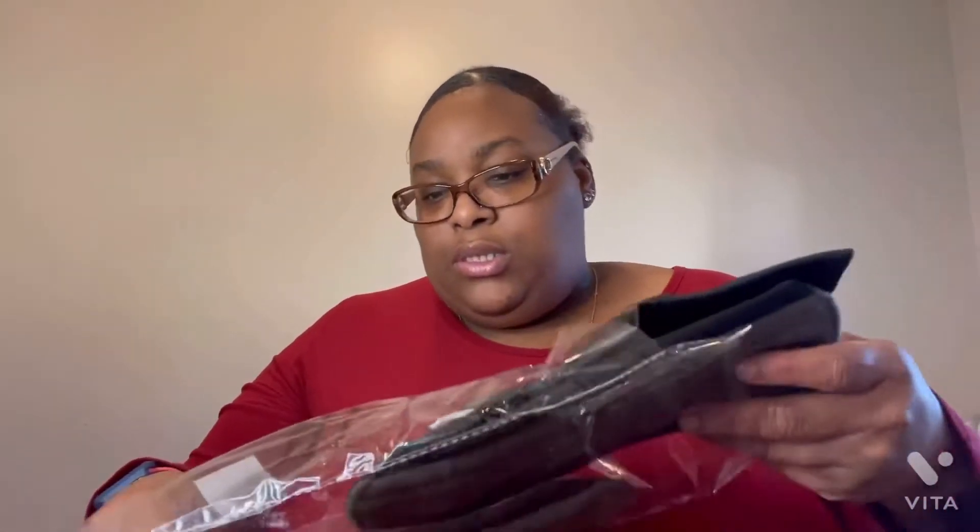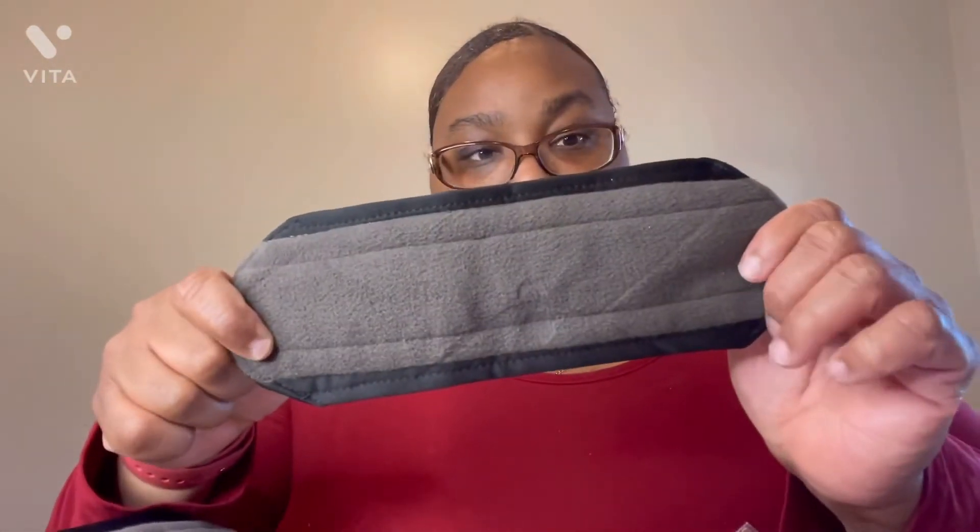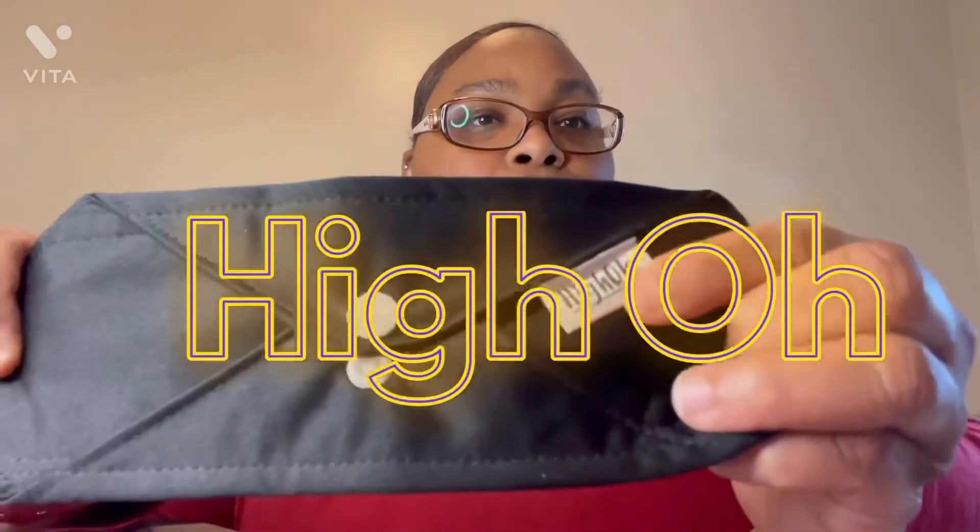Inside they sent me one, two, three, four, five, six — six reusable pads. It's the brand HIGHOH. You can also go to their website; I will put all the links in the description down below, and you can also find them on Amazon.